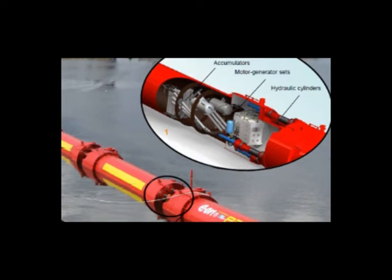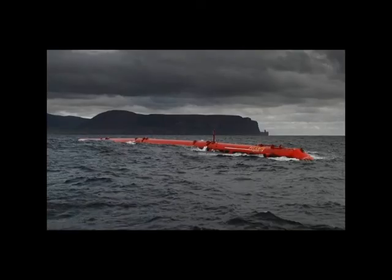The electricity is fed down a single cord to a junction on the seabed, which sends the electricity back to land. The Pelamis is located on the Orkney Islands near Scotland. The Pelamis provides 3 megawatts of renewable energy, which is enough to power 3,000 homes.